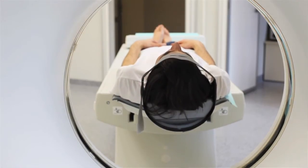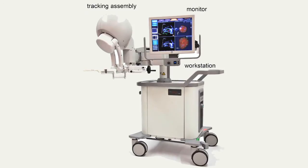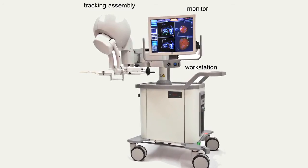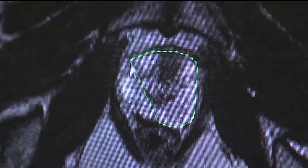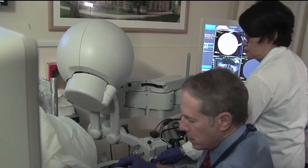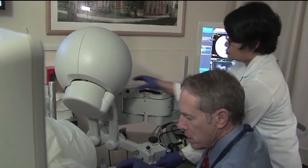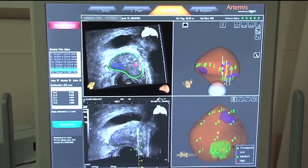The way we're doing these biopsies is that a man will get an MRI prior to his biopsy, and then he comes into the clinic. Using an MRI-ultrasound fusion device, we use the MRI information acquired before that's fused with the ultrasound at the time of biopsy, so that we can aim under ultrasound guidance at lesions that are only identified on the MRI.